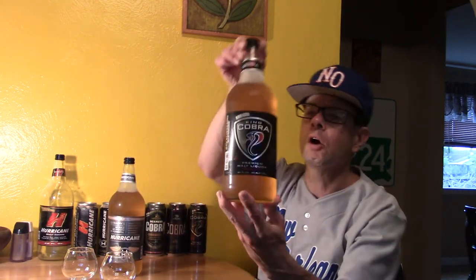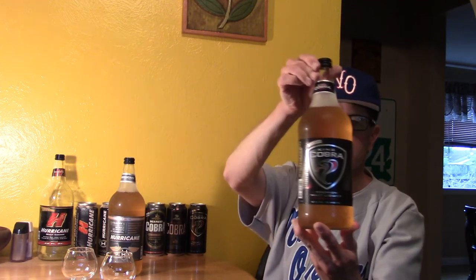Hello and welcome to this Louisiana Beer Reviews Taste Challenge! This evening we have, going in chronological order, King Cobra Premium Malt Liquor, introduced in 1984, replacing the failed Budweiser malt liquor.